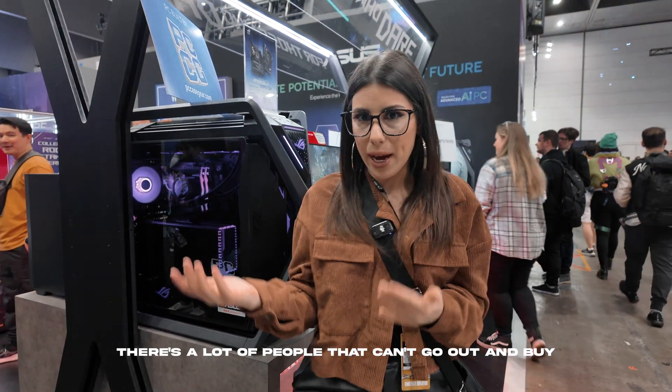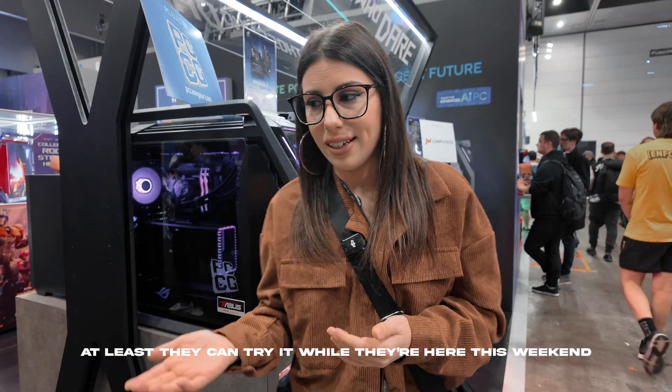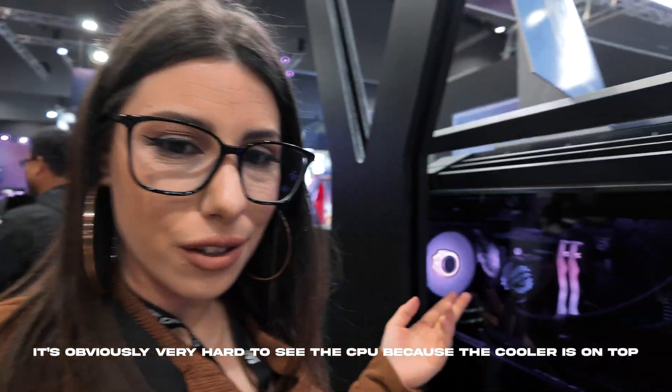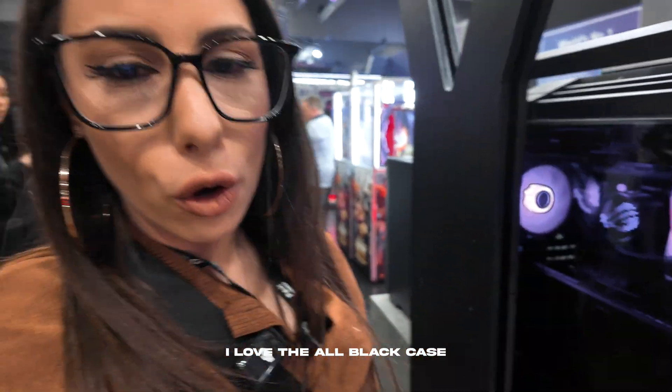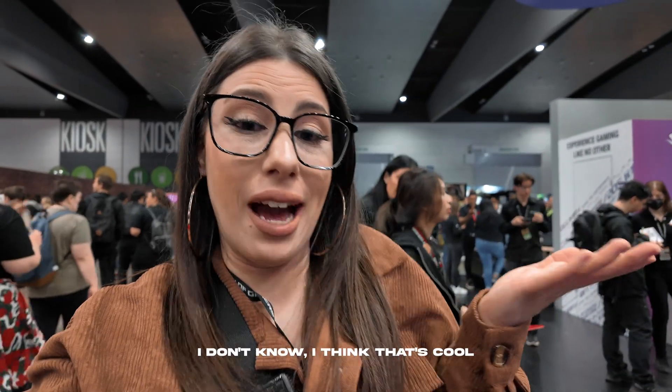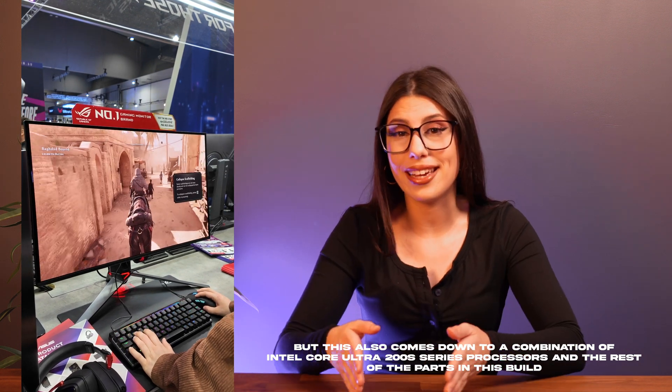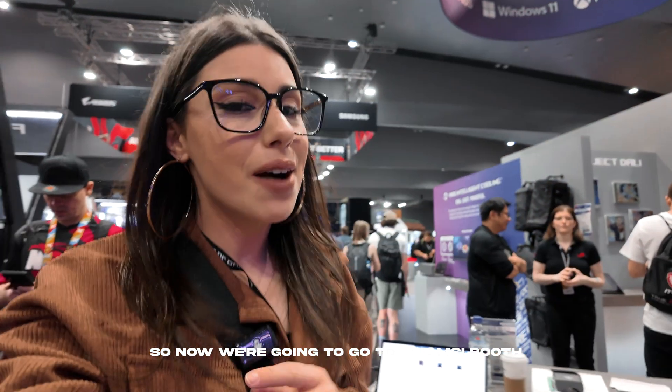The fact that it's here and playable is really cool for Australia and for consumers, because a lot of people can't go out and buy the latest and greatest thing — at least they can try it this weekend. The build is really nice: I love the all-black case and the purple lighting. From what was played, the experience was really smooth, though that comes down to a combination of Arrow Lake and the rest of the parts, including an RTX 4090.